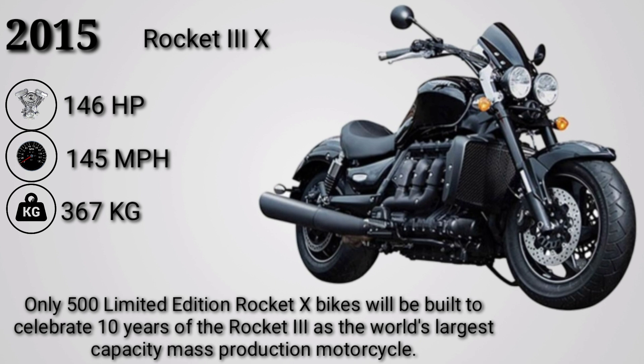Only 500 limited edition Rocket X bikes will be built to celebrate 10 years of the Rocket 3 as the world's largest capacity mass-production motorcycle.